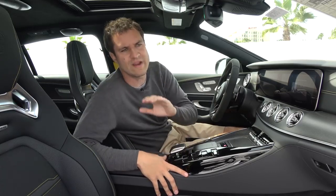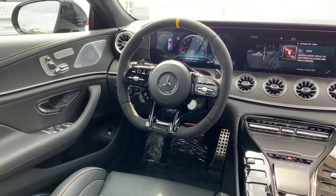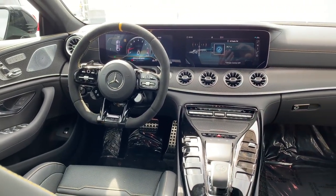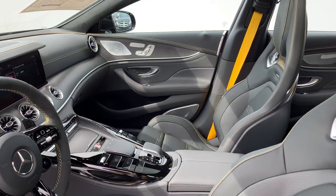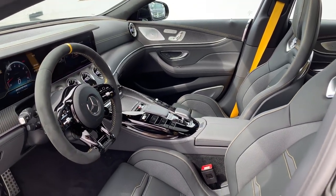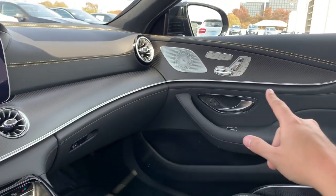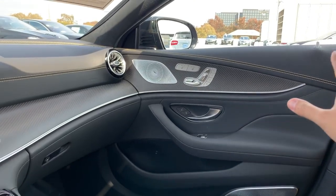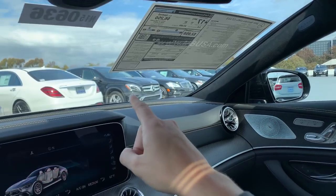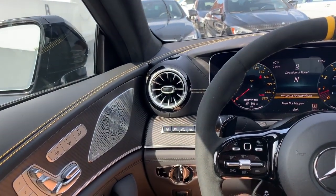The interior is absolutely beautiful — a gorgeous place to spend time. All the materials are fantastic: carbon fiber, stitching, everything looks and feels really good, although it better, considering the base price of the 63 S is $160,000. I especially like this little unbroken silver line that starts in the dashboard and goes on to the door panel, and a little unbroken line of yellow stitching that does the same thing — everything in this interior is really, really beautiful, as expected given the price point.